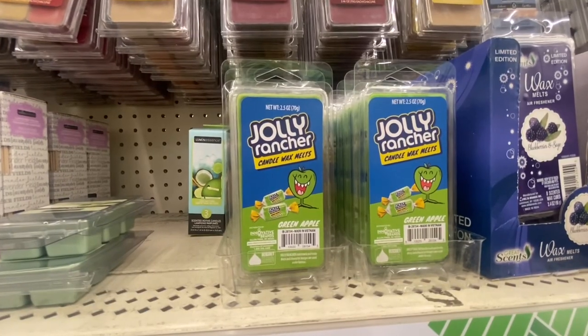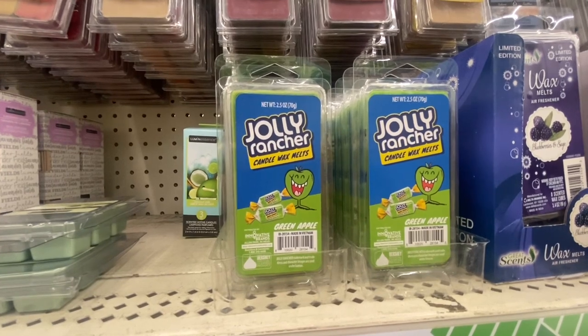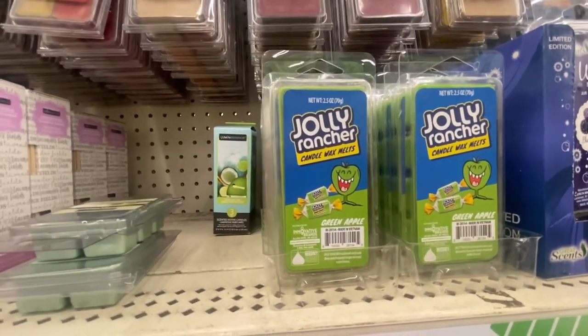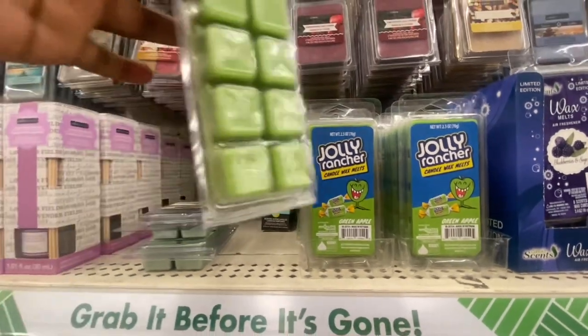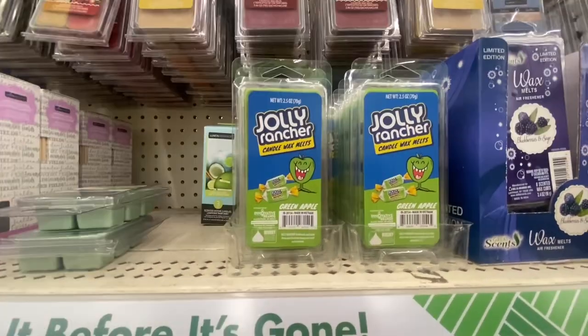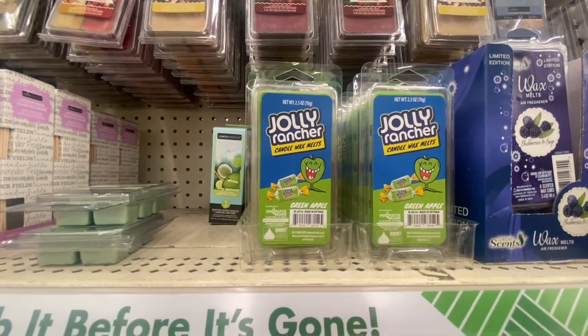First time I've seen this — they have Jolly Rancher Candy Wax Melts. Green Apple is the scent and they have a lot of them. This is definitely the first time I've seen them. There are eight Jolly Rancher Candle Wax Melts per pack.